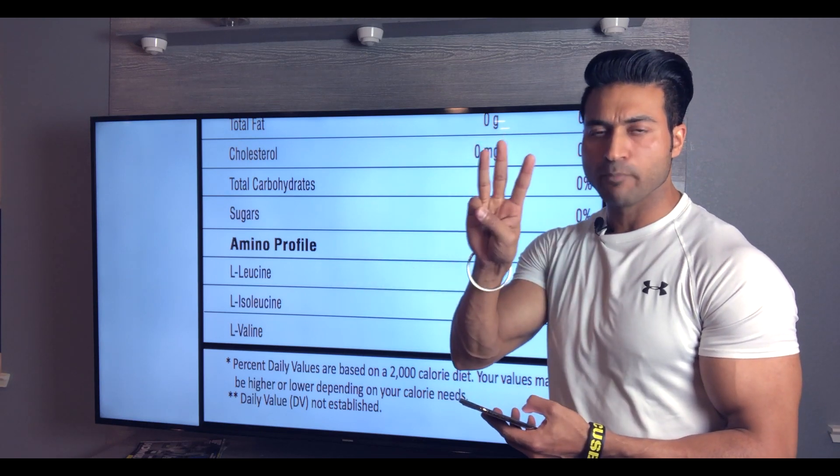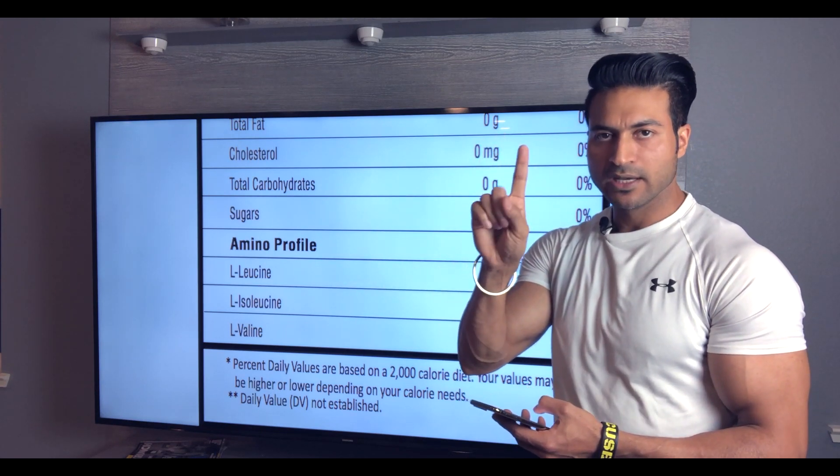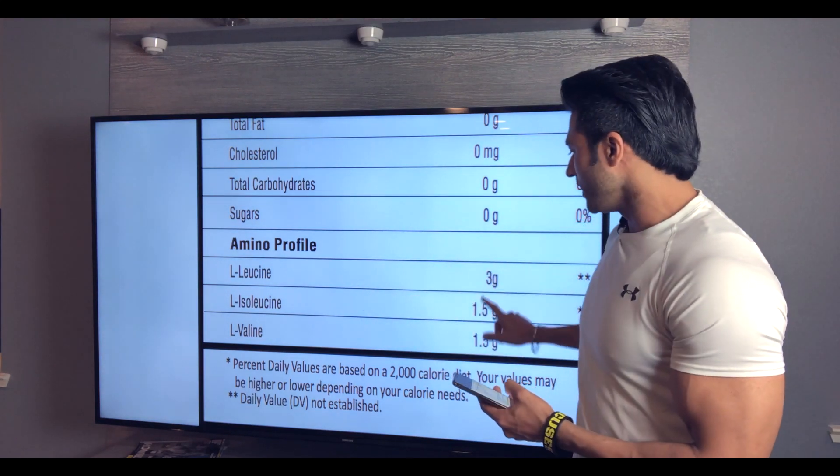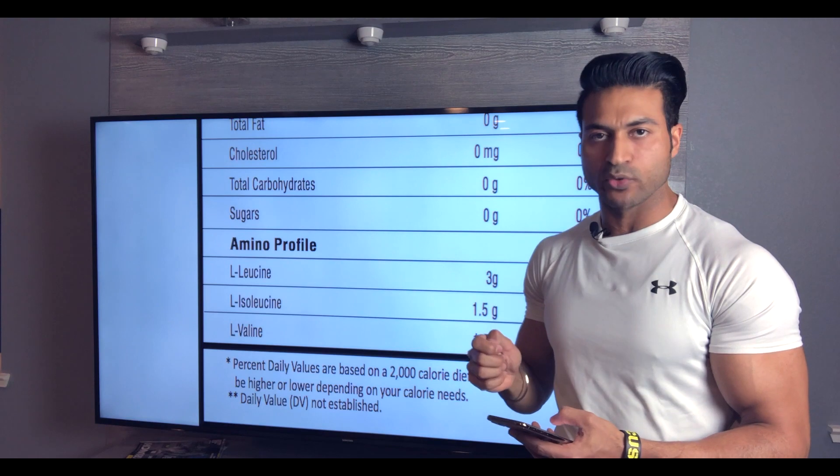The 3 essential amino acids in BCAAs are leucine, isoleucine, and valine. Leucine is 3 grams, isoleucine is 1.5 grams, and valine is 1.5 grams — a 2:1:1 ratio.